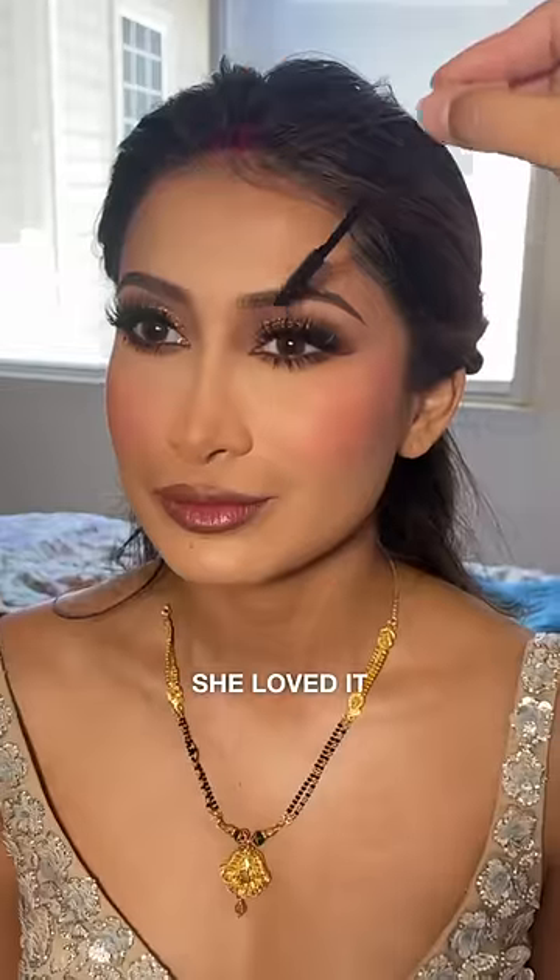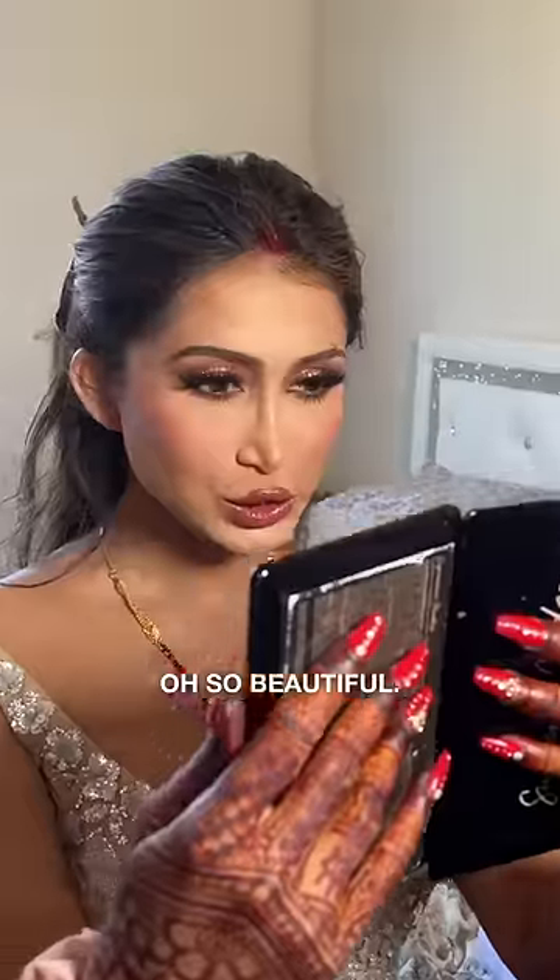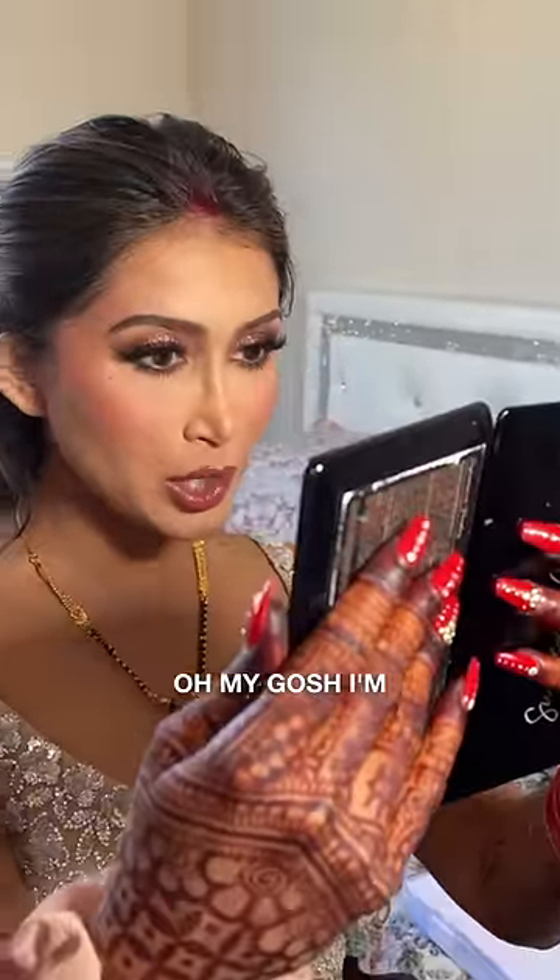She loved it so much. So beautiful. Oh my gosh, I'm obsessed.